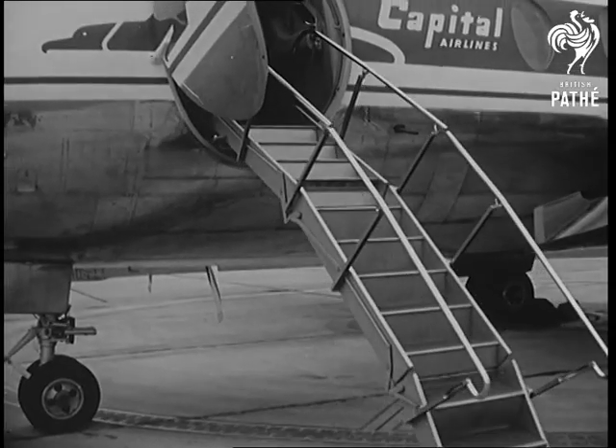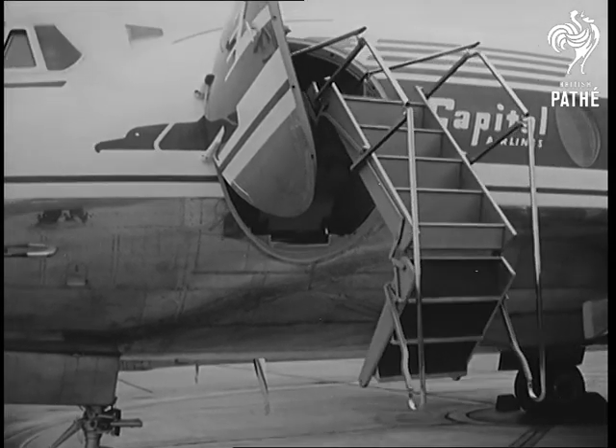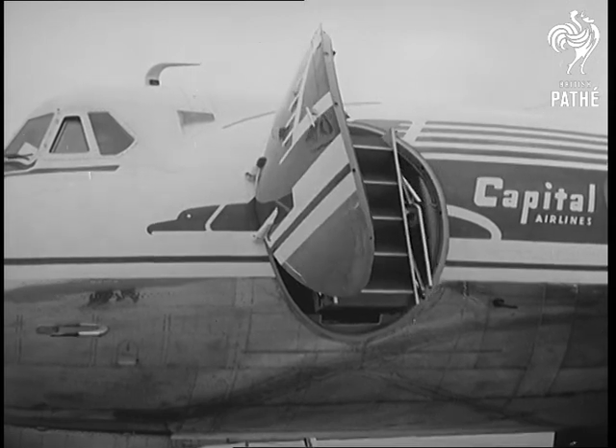This particular Viscount was ordered by Capital Airlines of Washington. It is the first time that such a modern refinement has been built into a British aircraft. Cor, the door's automatic too.